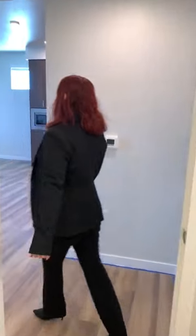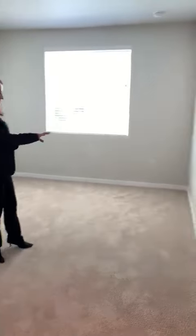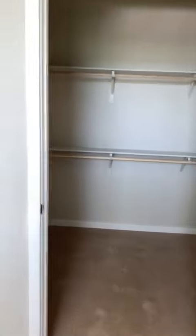Follow me this way to the bedroom. Lots of sunlight, and we have plenty of outlets so that you can have your internet and cable connections. And a spacious walk-in closet with plenty of storage space.